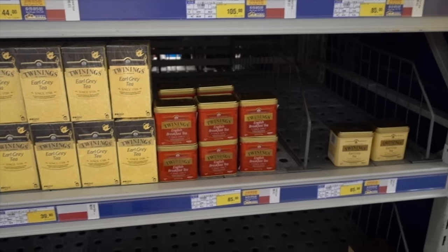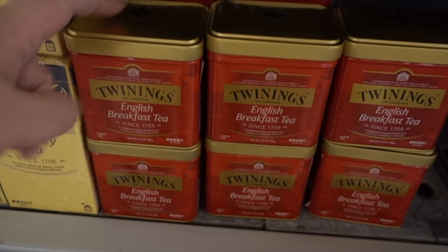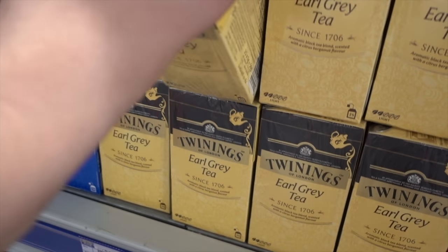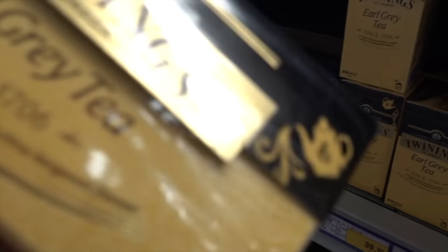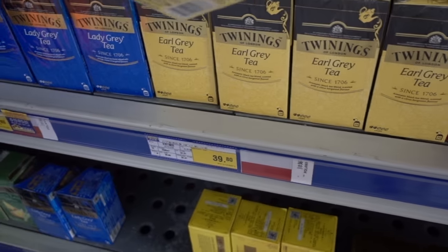So if you like your teas, Metro is the place to come. You can get your standard Twinings English breakfast tea. It is quite a bit more expensive — English breakfast tea is 85 RMB just for a little pack. I don't really drink tea, but 25 bags are 39 RMB.